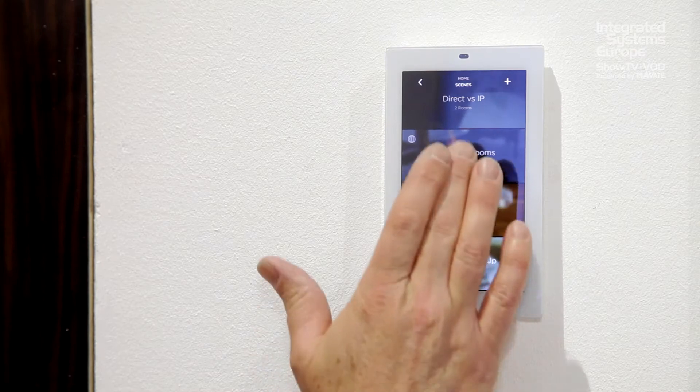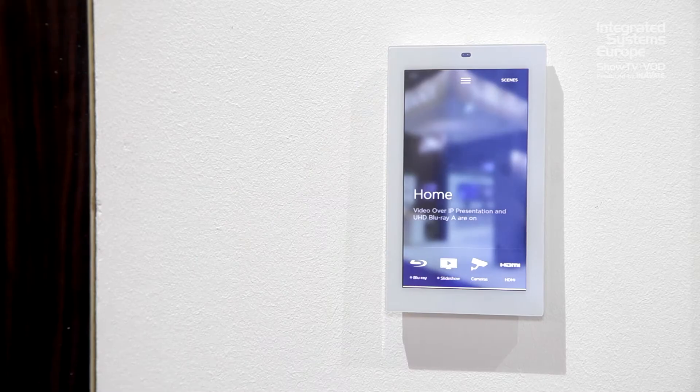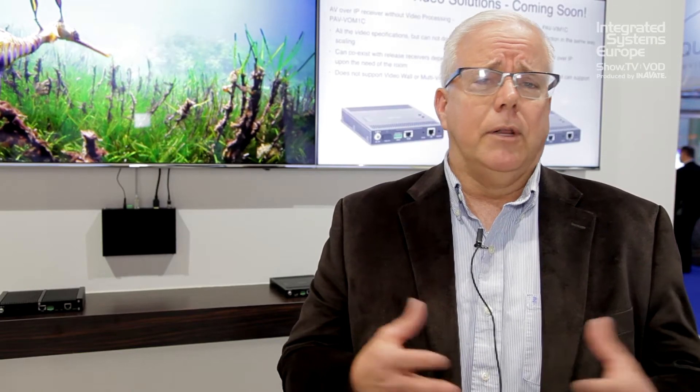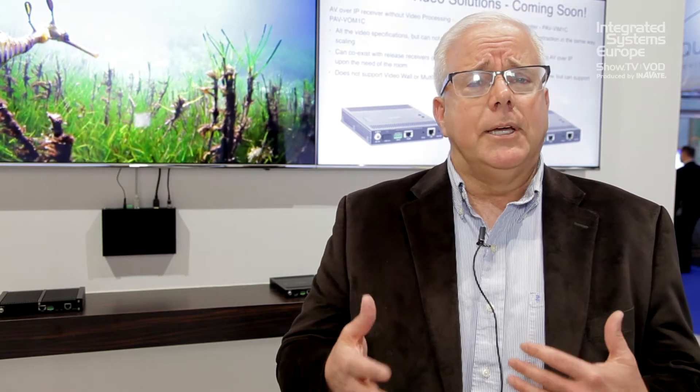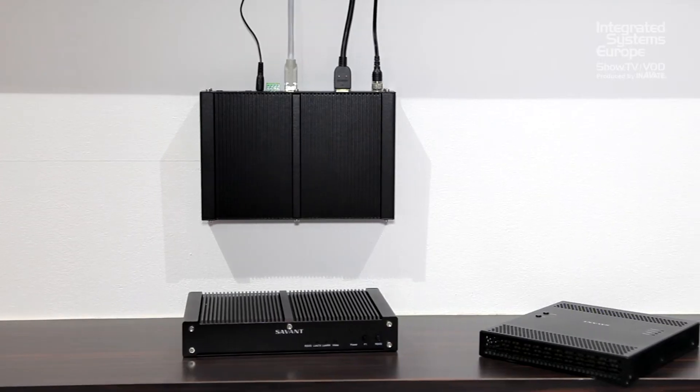How it works is really simple. It gives the installer a tremendous amount of flexibility because they're using standard off-the-shelf 10 gig switching hardware from all of the popular manufacturers. The configurability makes installation incredibly easy because you can mix and match the different types of actual modules that are available.